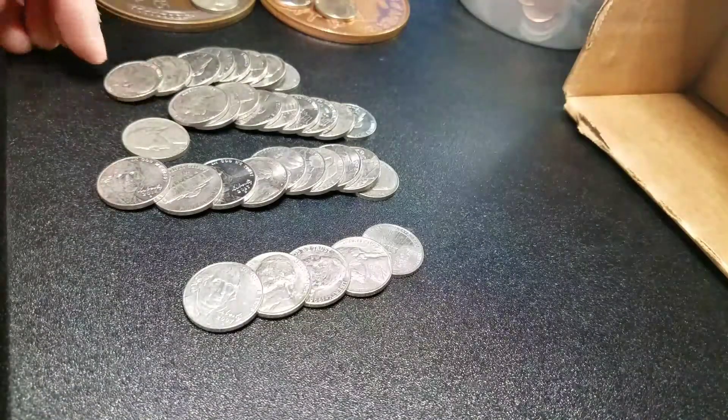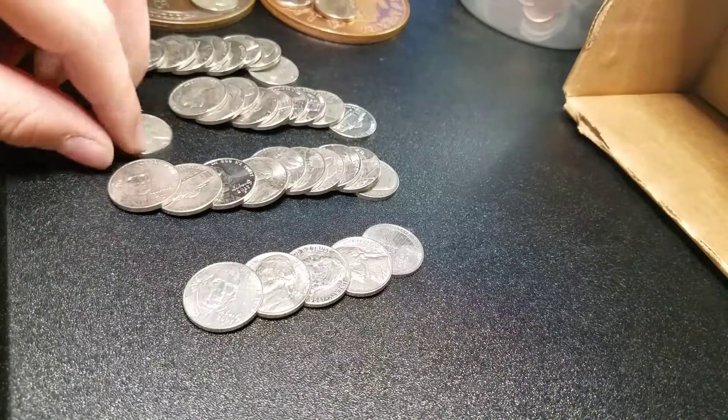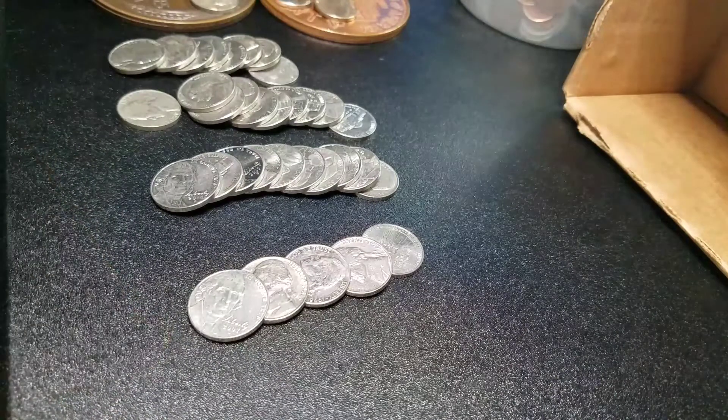They're in rows of 10 — well, before I took two out of this one. So 10, 20, 30. They're supposed to be 40 but I only got 35. So that's pretty interesting. Oh well, it's only 25 cents, whatever.